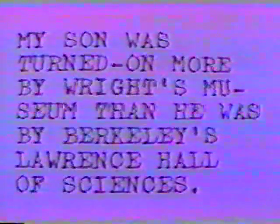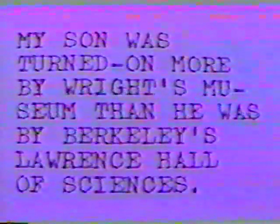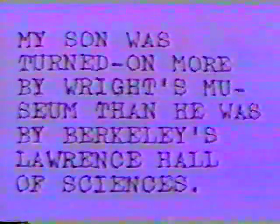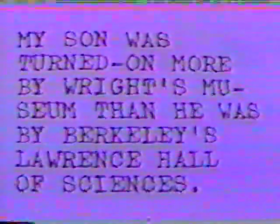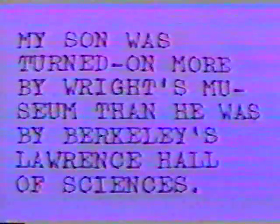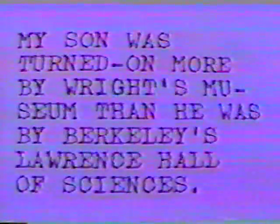Hank Matamor, supervisor of the Fairfield Senior Center, wrote to the television educational programming director for KQED Channel 9 in San Francisco, California, encouraging him to send a crew to film Wright's Space Museum. Within his letter, Mr. Matamor wrote: "My son was turned on more by Wright's Museum than he was by Berkeley's Lawrence Hall of Sciences."